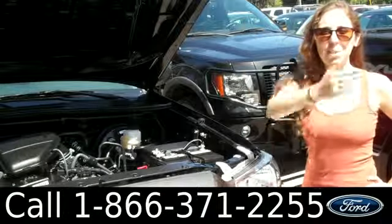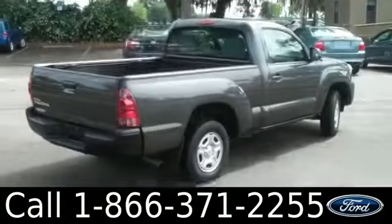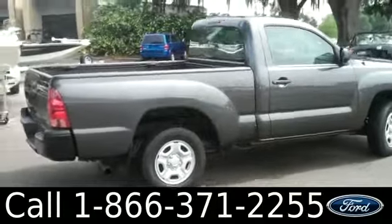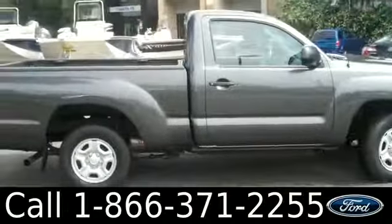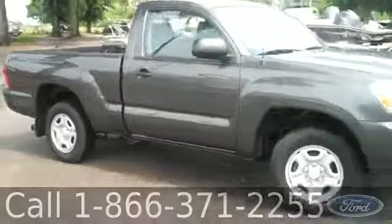Under the hood, we have a 2.7-liter engine. That was the 2013 Toyota Tacoma. Don't forget to check us out online by visiting SantaFeFord.com for more information on this truck and all of our other inventory.